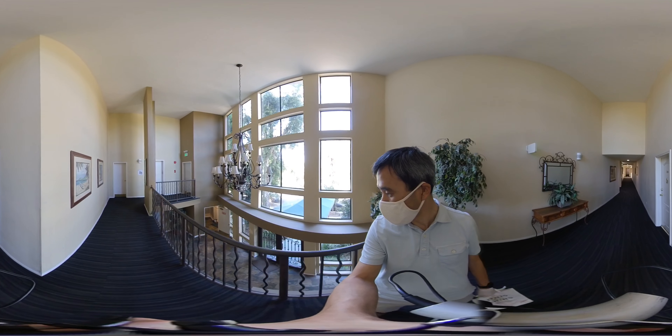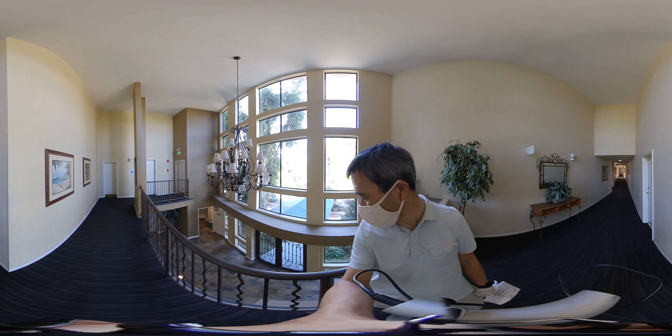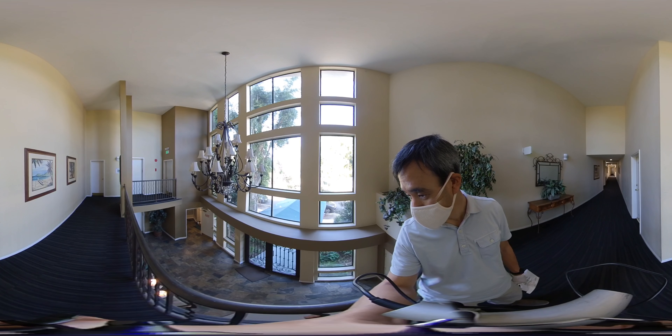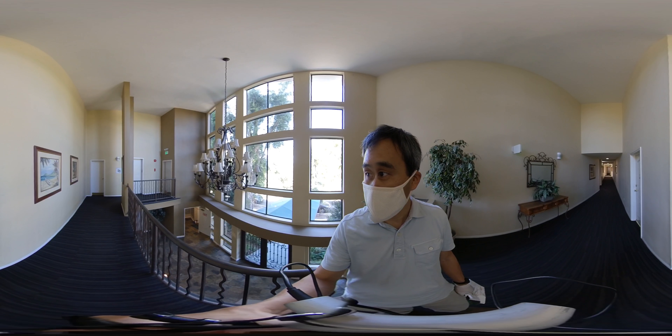This is the main entry to 13030 Valley Harp, and it's unit 101. The front door is below the mailroom, and immediately to the right of that is the elevator, which will bring you up to this level.